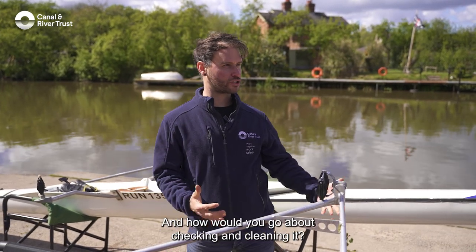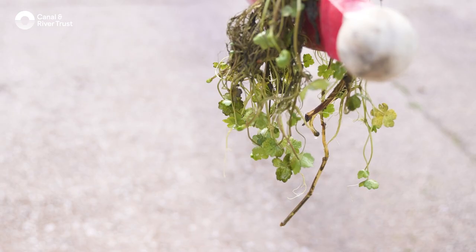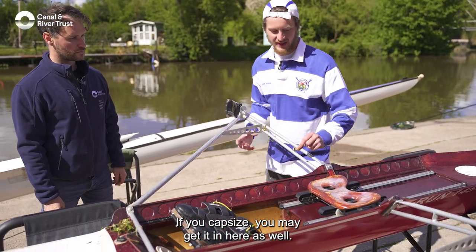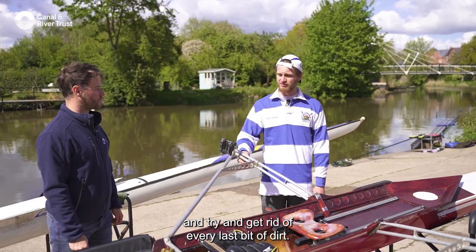Where would a weed or invasive species get caught on your boat and how would you go about checking and cleaning it? You'd get it caught in places like the riggers, the fin, and the bowball at the bottom. If you capsize, you may get it inside the hull as well. To clean it, you'd use hot water and a sponge, give it a thorough once-over and try to remove every last bit of dirt.